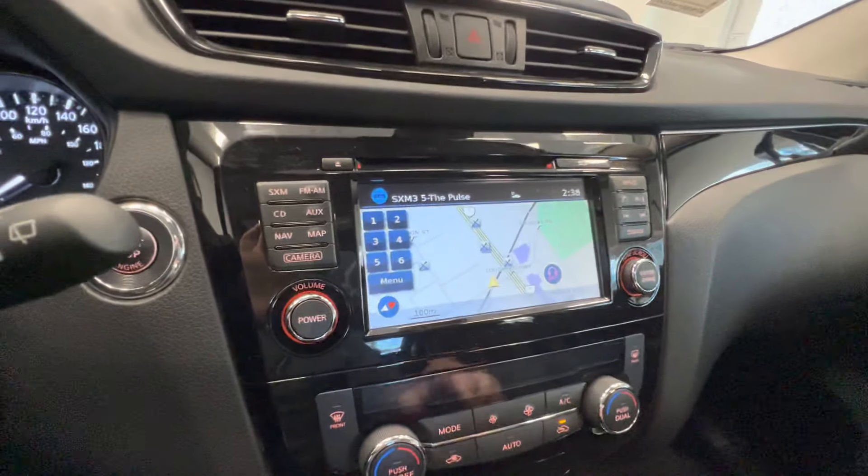This is the current mileage: 39,000 km. It has blind spot monitor, lane keep assist, and radar cruise control. And here is the touchscreen navigation, with a 360 degree camera.